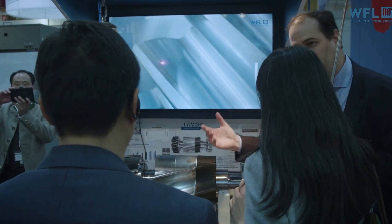The show was excellent. The most impressive technology is laser welding and ultrasonic measurement.